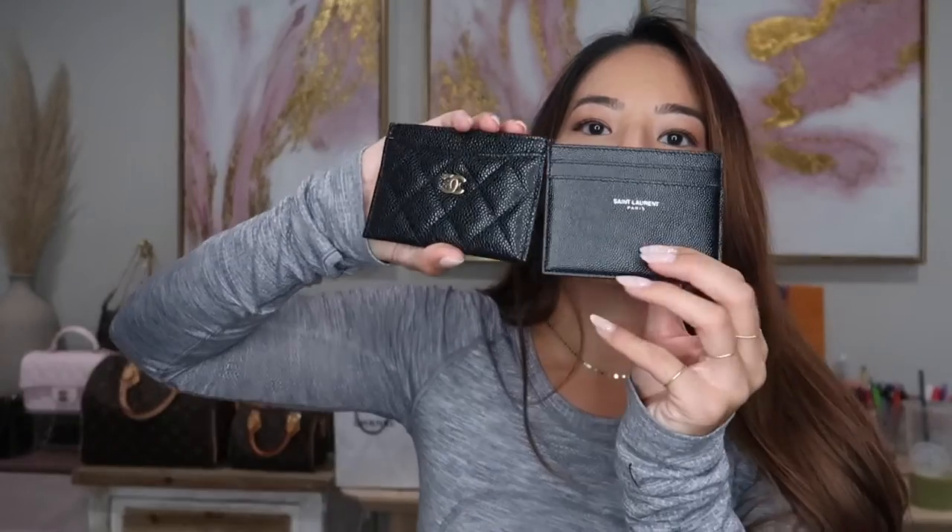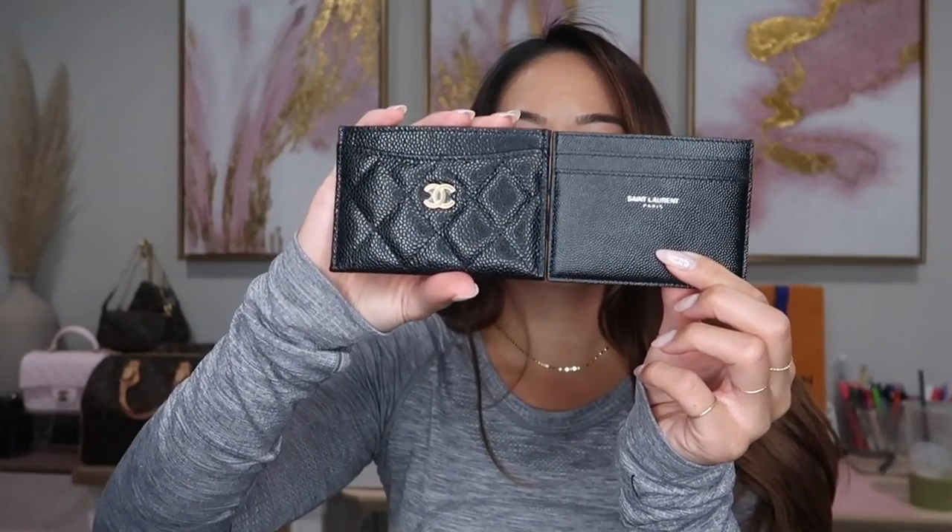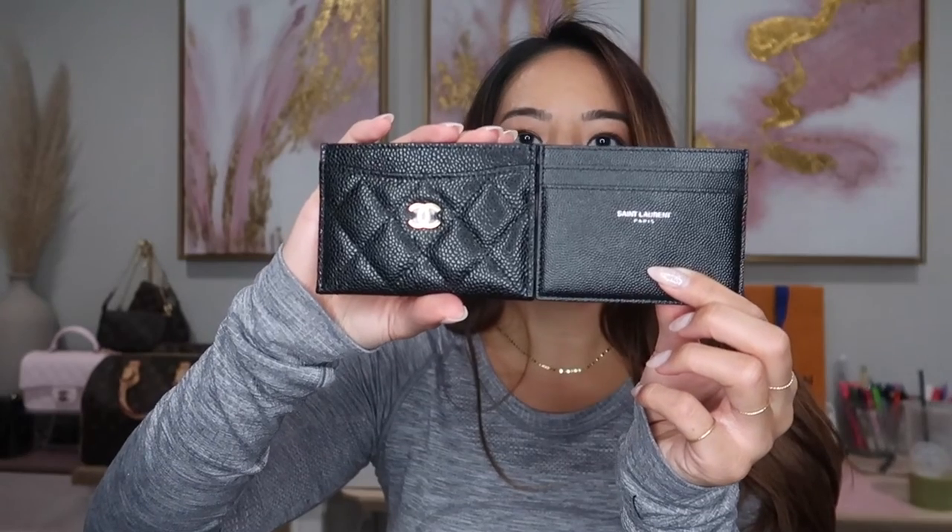I brought my Chanel one out to show you guys the comparison. Height-wise they look about the same, but the Chanel one is slightly longer and a little wider as well. So this is the YSL one and this is the Chanel one. I feel like the Chanel card holder has always been a little bigger than most other brands, and this is no exception.